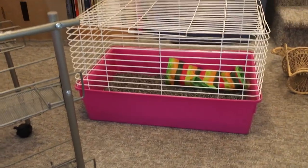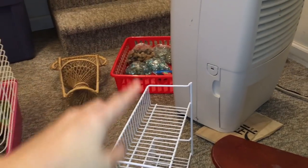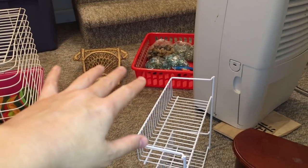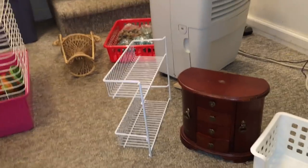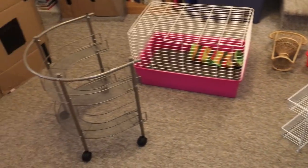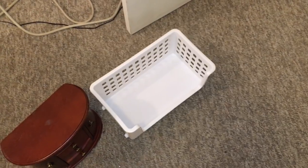I actually got all this stuff at three different hauls — I got these two things at one haul, I got the dresser thing and the rocks at another, and I got the basket and chair and other basket things at another. I thought I'd just show it all now that I have a few things. Definitely going to be using these in the cage — super excited to put especially the spice rack and the other basket in there. I think they're really going to like it.